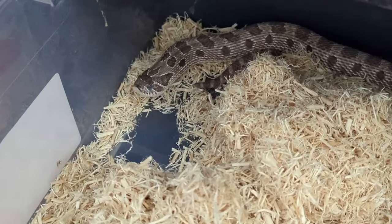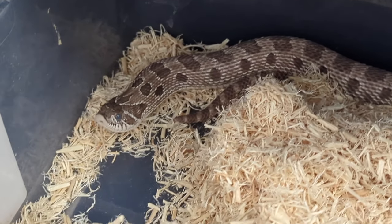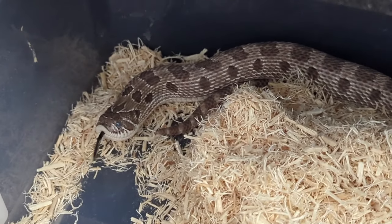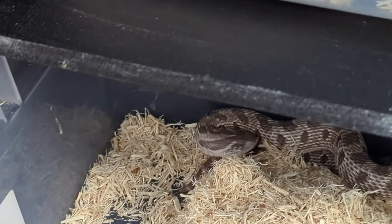This right here is my Exanthic Anaconda 100% het albino that just laid some eggs. She's currently in shed — you can see her eyes are blue. She was produced by Ronka Reptiles. I got her last year, I think last October.